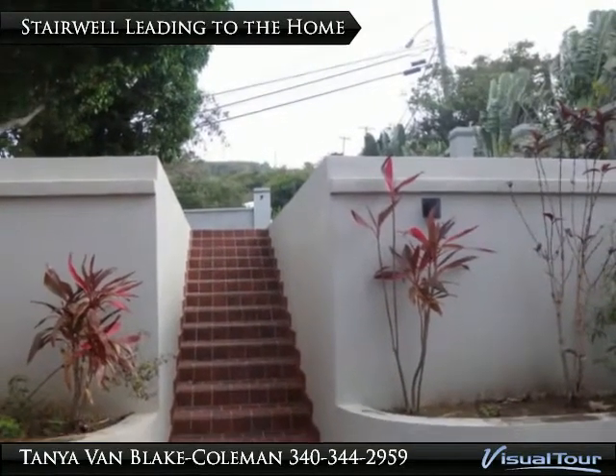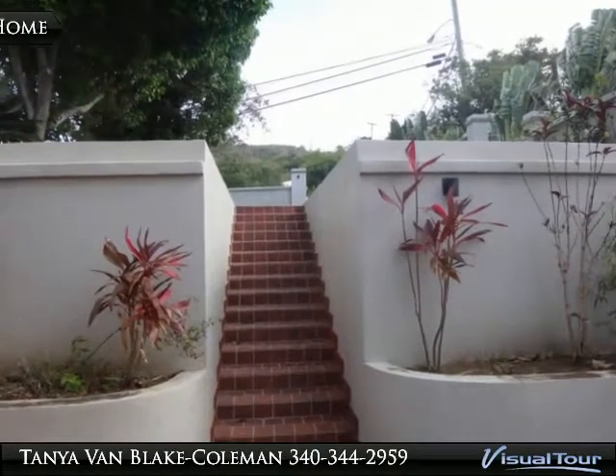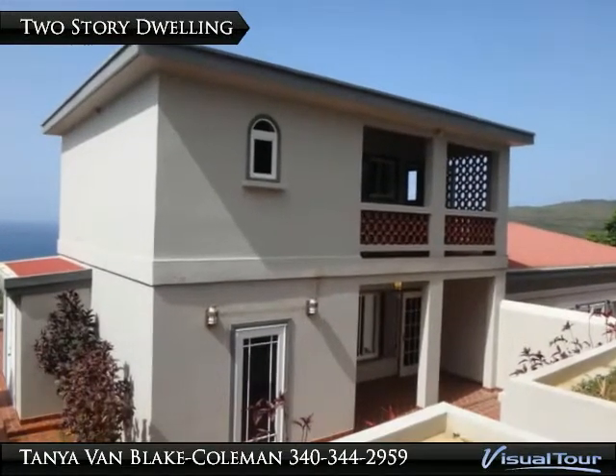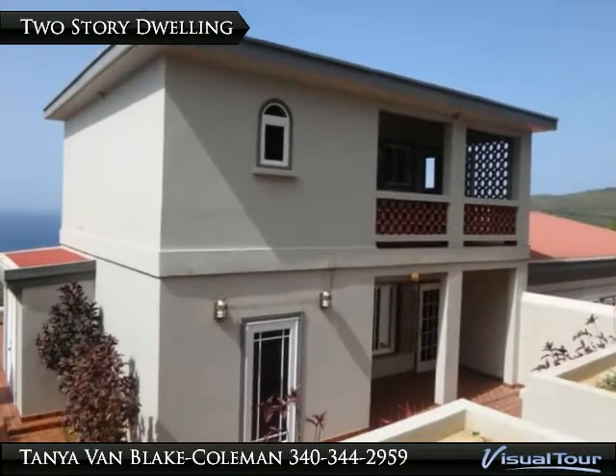Planters frame the broad stairwell that leads to the house. The two-story home has a den or office, dining area, living room, bathroom, and kitchen on the first floor.